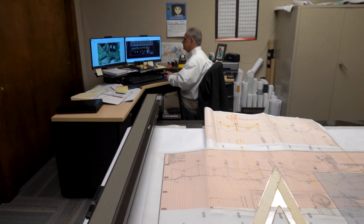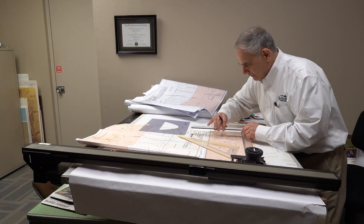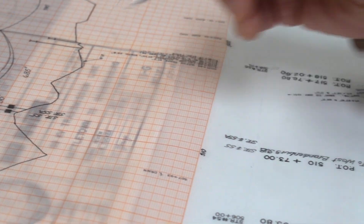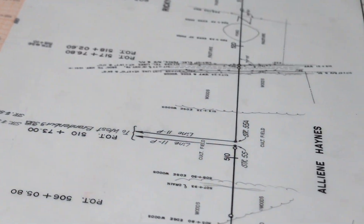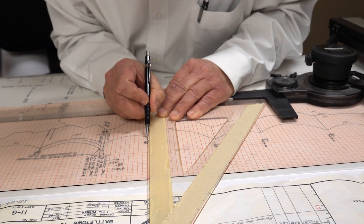I got into it in junior high because we had to pick an elective and I wanted to pick shop. I didn't know at the time, but part of shop was the first semester you did drafting, the second semester you had to build what you drew, and that is probably what planted the seed for me. Instead of going into the woodworking side of it, I went into the drafting side of it and I've been hooked on it ever since.